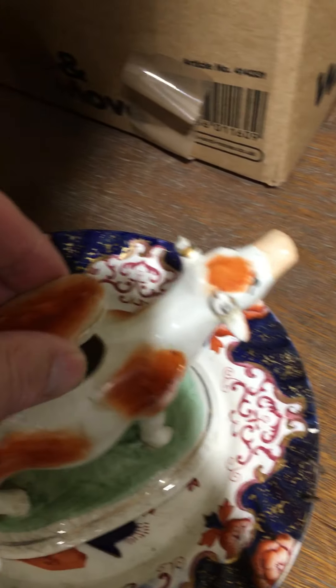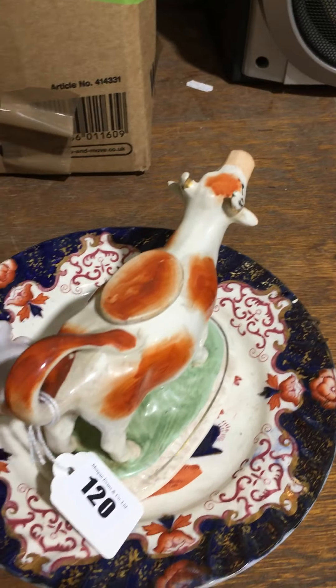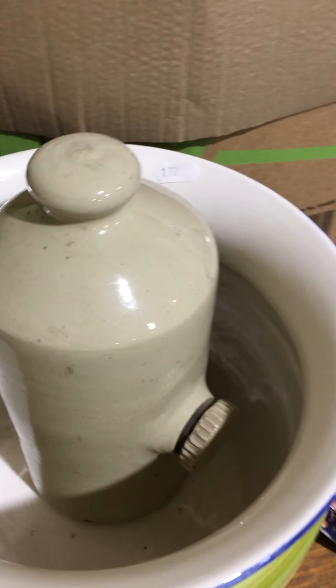Lot 120 — a decent lot. Nice cow creamer, of the 1920s I guess, that sort of vintage, and a hot water bottle.